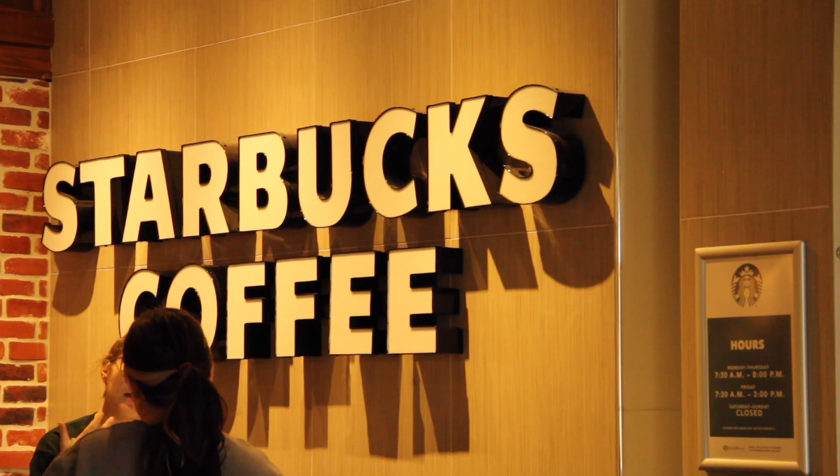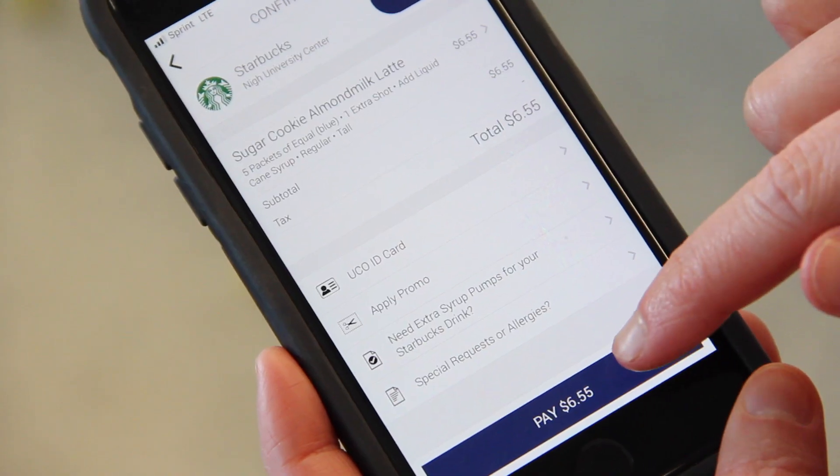Whether you're driving to campus and you want to pre-order your favorite coffee from Starbucks, you can have it ready for you as soon as you get to campus.